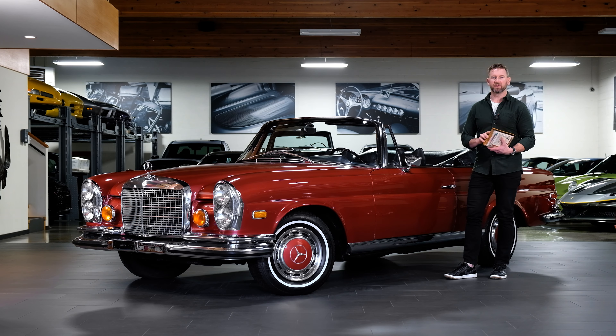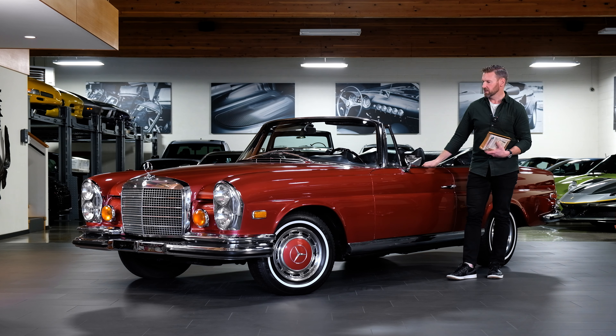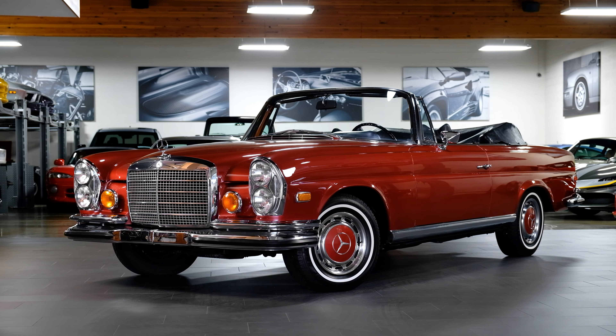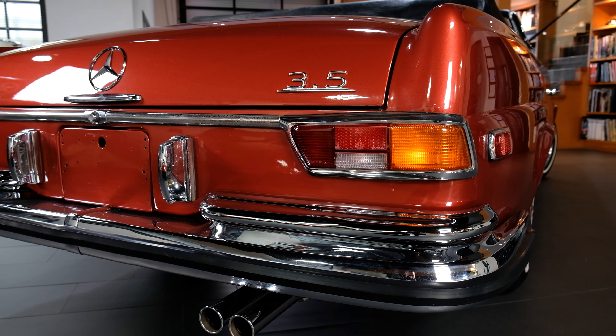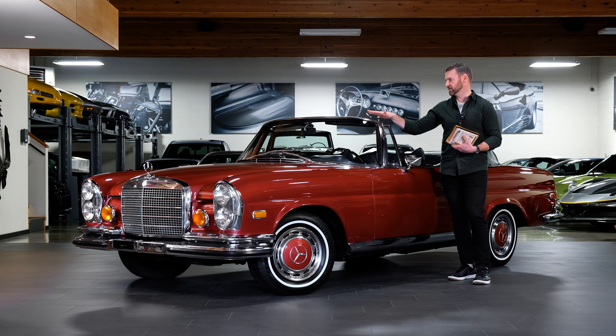Hello everybody, I am Joel Friesen. We are Silver Aero Cars and I am back with another video, another listing of a beautiful piece of automotive history, specifically from Mercedes-Benz. This car is a 1971 Mercedes-Benz 280 SE Cabriolet 3.5 — not an inline six, this is the 3.5 liter V8. This model was only built during 1970 and 1971.